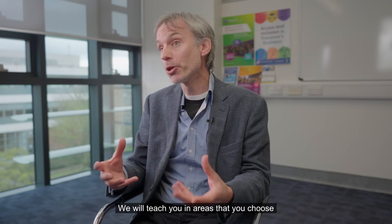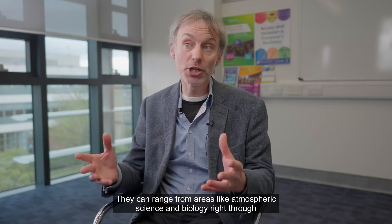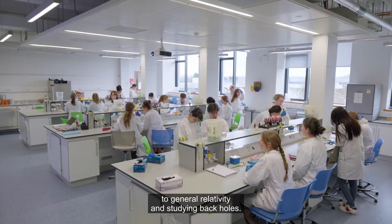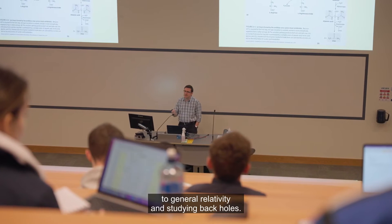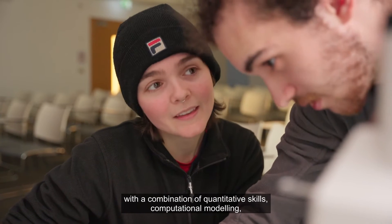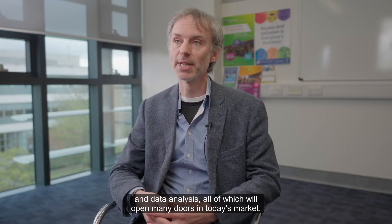We will teach you in areas that you choose yourself through the choices you make in third and fourth year. These can range from areas like atmospheric science and biology right through to general relativity and studying black holes. Whatever area you choose, you will lead with a combination of quantitative skills, computational modelling, and data analysis — all of which will open many doors in today's market.